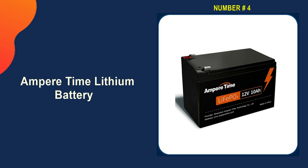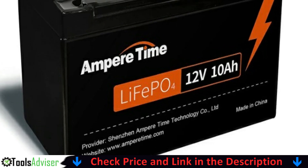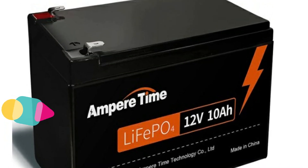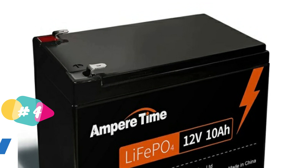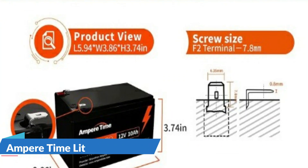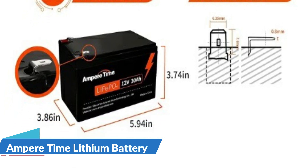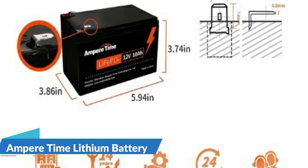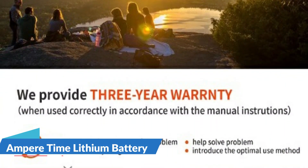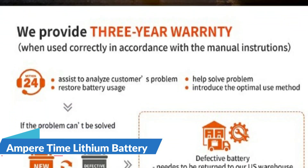Number 4 in our list is the Ampere Time Lithium Battery. Ampere Time LiFePO4 batteries have exceptional quality since they are manufactured by automotive-grade LiFePO4 cells with higher energy density, more stable performance and greater power. Highest level safety based on UL testing certificate for the cell inside the battery. Ampere Time LiFePO4 battery provides 2000 to 4000 cycles lifetime compared with 200 to 500 cycles lifetime in lead-acid batteries. This LiFePO4 battery weighs only 3.2 pounds for one module — only one-third the weight of lead-acid batteries. LiFePO4 battery is 50% lighter than the lead-acid battery with the same capacity.